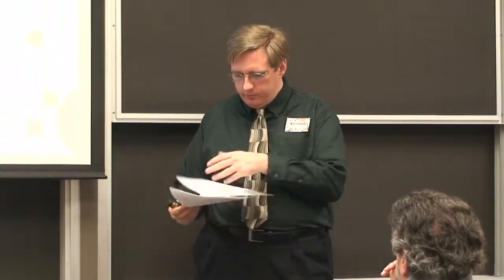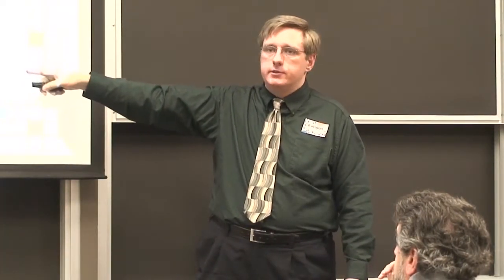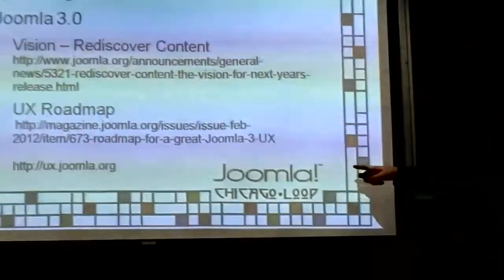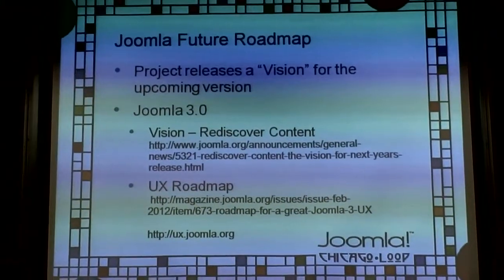If you want to get involved with the user experience side of things, check out ux.joomla.org. There are forums with ongoing discussions and a survey right now. Check it out if you're interested in the user experience changes coming for Joomla 3.0.